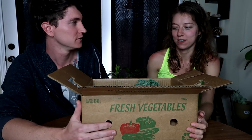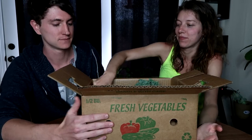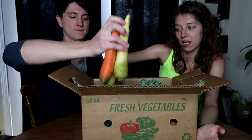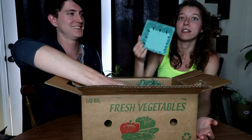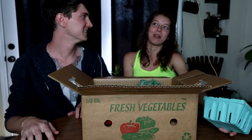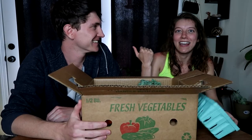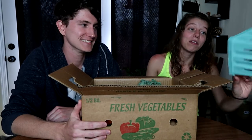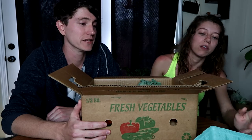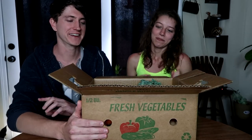First things first — Ben devoured the box. We got this yesterday and were supposed to film the video yesterday, but Ben went ahead and ate the entire box of strawberries. I had like three! I love strawberries and this guy — they were all gone. They were ripe, ready to go, and very good. We just have the empty box left.